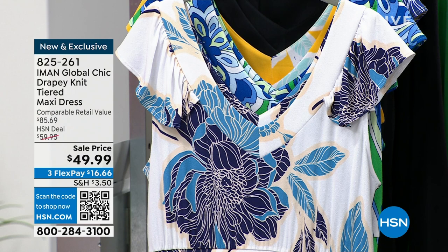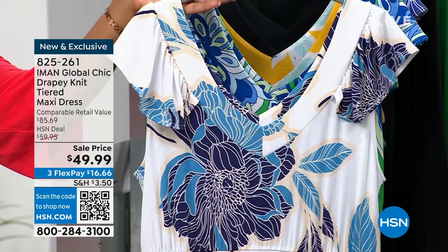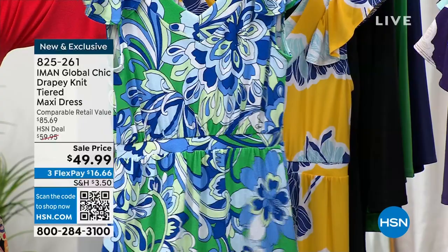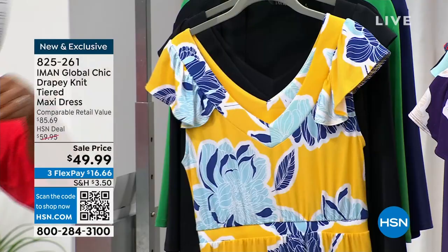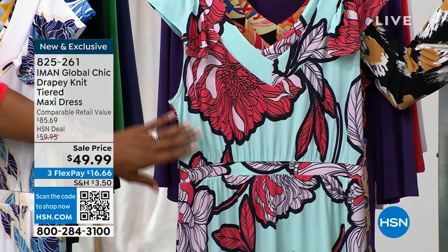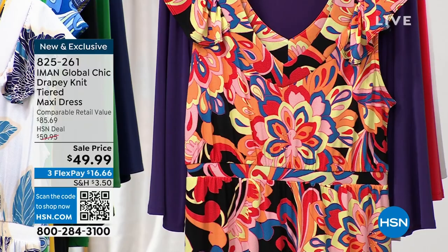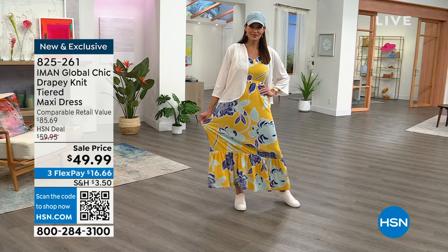The petite length on this maxi is 50 inches, average is 54, and tall is 58 — you normally don't see that in maxis, usually it's one length and deal with it. Colors include: white floral, green retro, amber yellow floral, solid black, deep grape floral, blue tint floral, and black retro floral — the one I'm wearing. Order your regular size, extra small to 5X. This silhouette was brand new from Iman this season. It has a tiered hem at the bottom for beautiful movement — you can see Angie twirling.